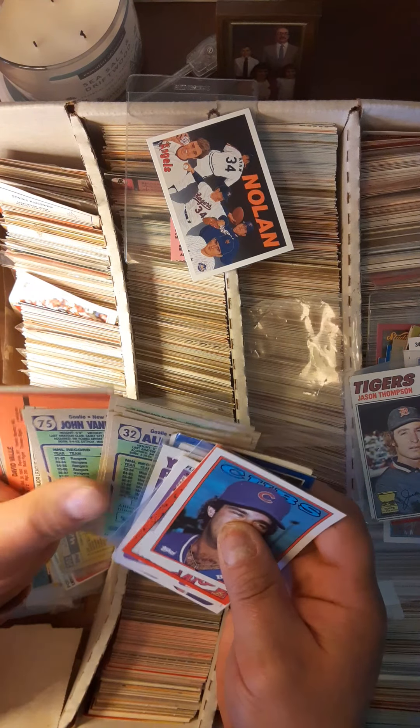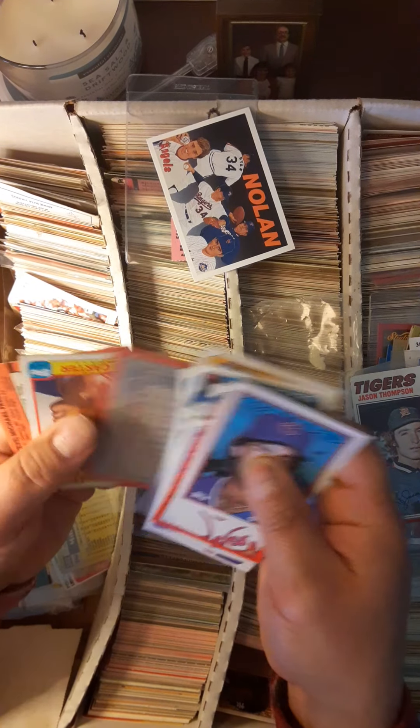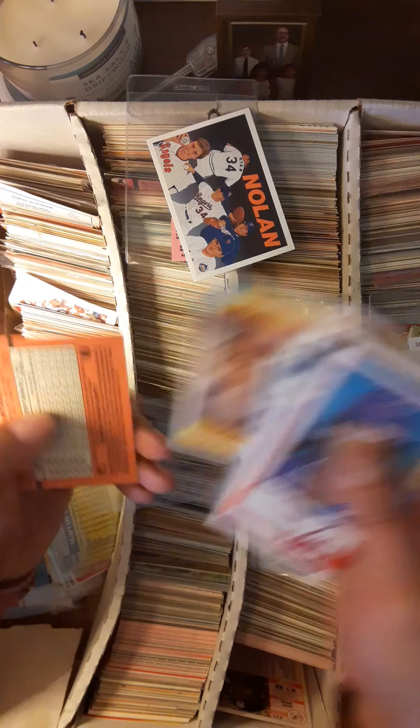Wow, these are flipped every which way. To be honest, I don't remember ever buying hockey but I got some in here. All-star card of Gary Carter.